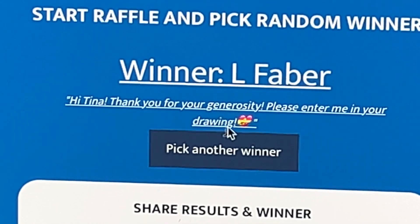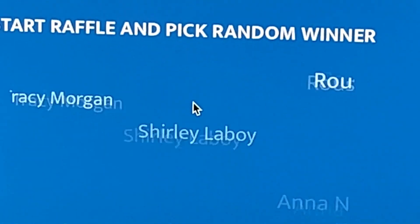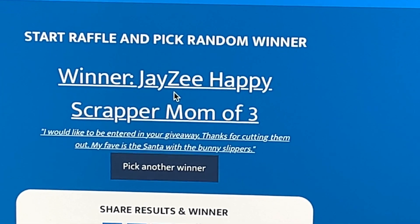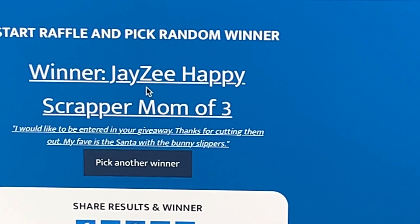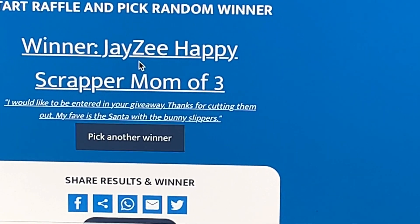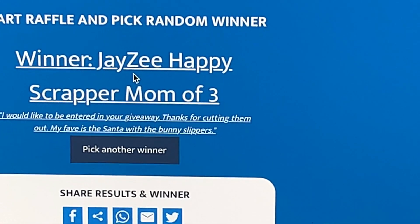We're going to pick the second winner for the mug and the snowman. Maybe I should zoom you out a little. Happy Scrapper Mom of Three, you are the second winner! Happy Scrapper Mom of Three — I'm writing it down so I don't forget.